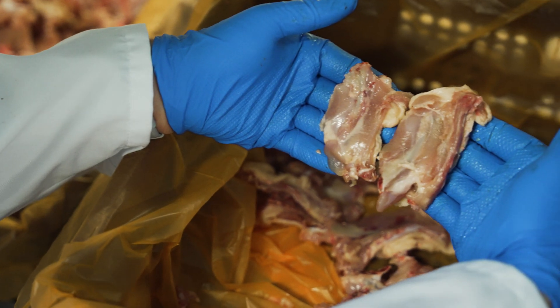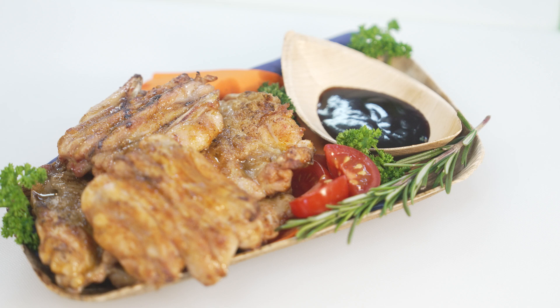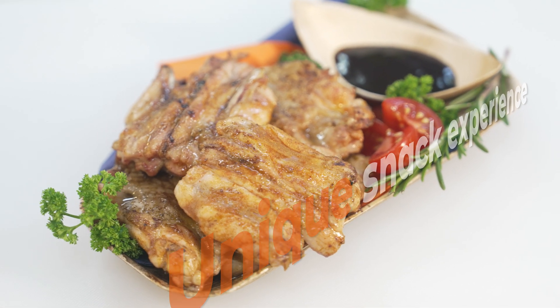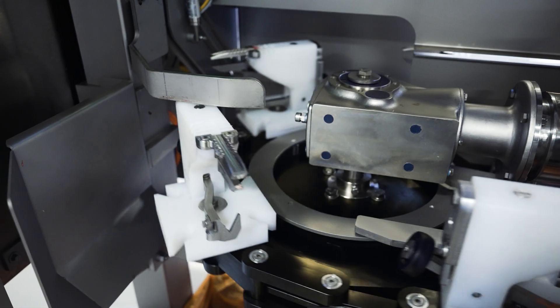The end product can be enjoyed in many culinary ways. Chicken backs make for the perfect snack, giving the end consumer a unique snack experience, all while making sure that poultry processors utilize every part of the chicken.